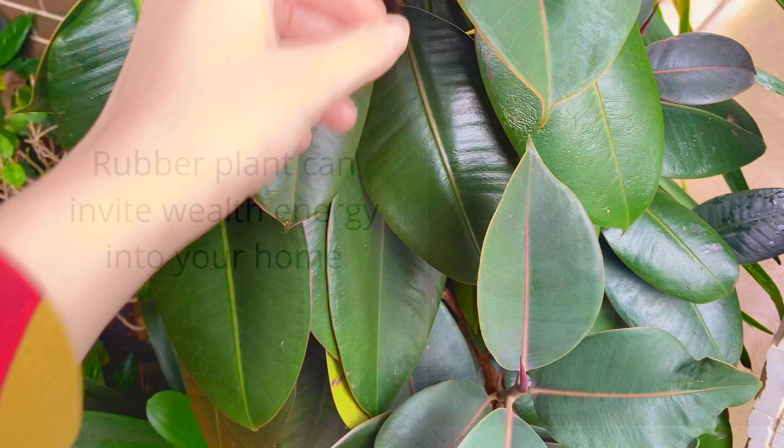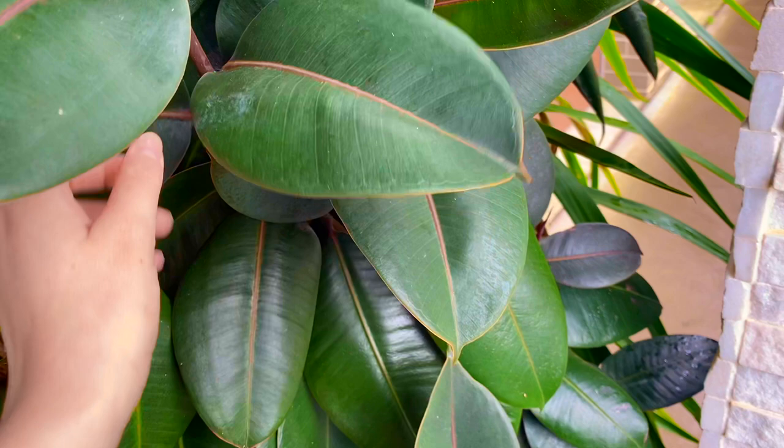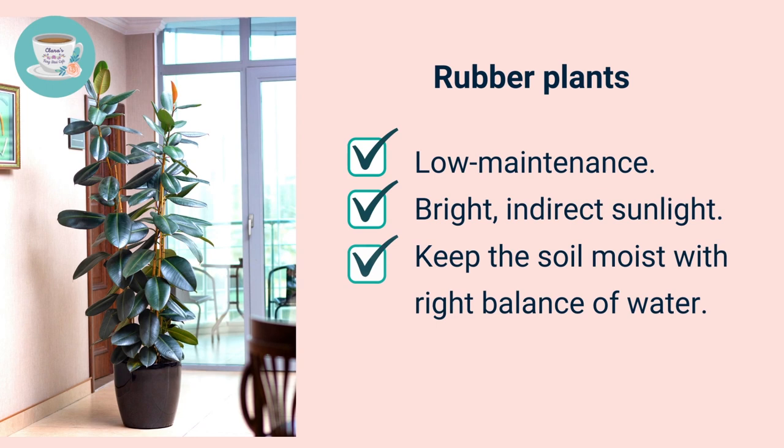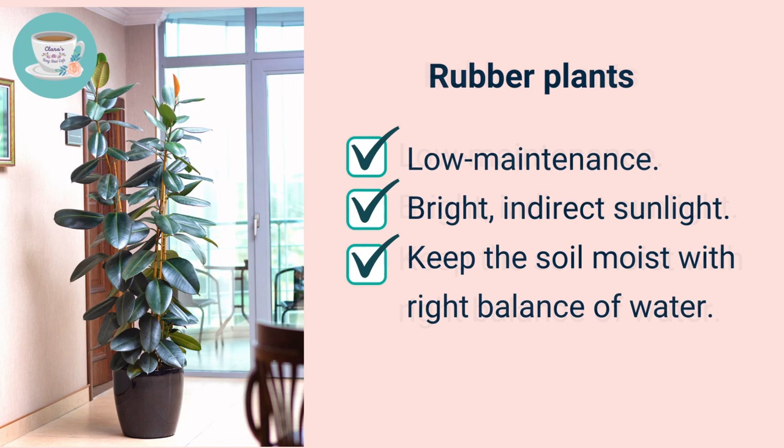The next one is the rubber tree plant. Rubber tree plant is a great feng shui plant that can invite wealth energy into your home. As you can see, the rubber plant has very thick, large oval-shaped leaves that look very much like the shape of golden ingots — it symbolizes wealth and abundance. Rubber plants have low maintenance needs; keep them in bright indirect sunlight and keep the soil moist with the right balance of water.